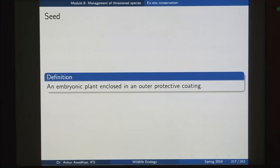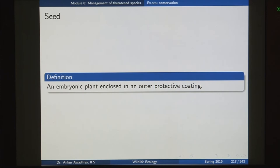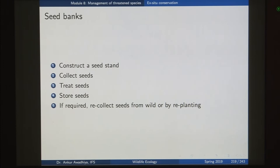A seed is an embryonic plant enclosed in an outer protective coating — given suitable conditions, it will give rise to the plant. Seeds are found in fruits, and you can collect these seeds. To construct a seed bank, the first step is to construct a seed stand — an area where trees produce a large number of seeds for collection, or you can directly go into the forest to collect seeds of different trees. Once seeds are collected, you treat them — depulping removes the pulp which has moisture, sugars, and carbohydrates that would attract animals and cause fungal infestation. After treatment, seeds are dried and stored under proper cold and dry conditions.